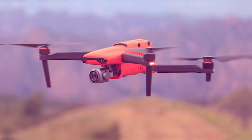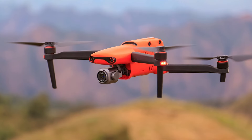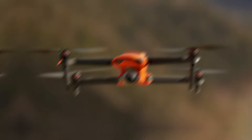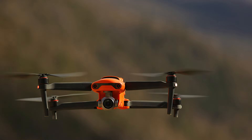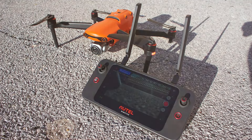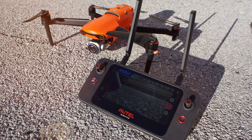Equipped with advanced obstacle avoidance technology and intelligent flight modes, this drone empowers users to capture breathtaking footage effortlessly. The Support Remote ID feature ensures compliance with regulations, enhancing safety and accountability during every flight. The Autel Robotics EVO 2 Pro V3 is a powerhouse in the world of drones, offering an unbeatable combination of cutting-edge technology, rugged design, and professional-grade performance.